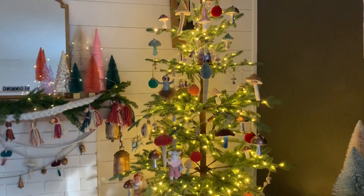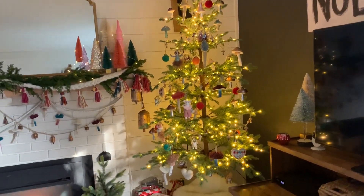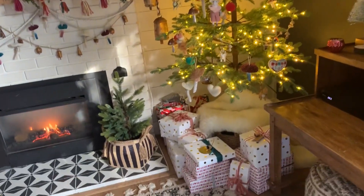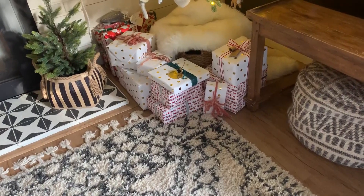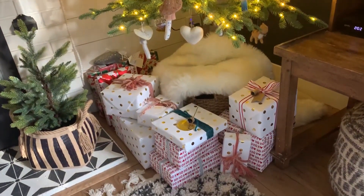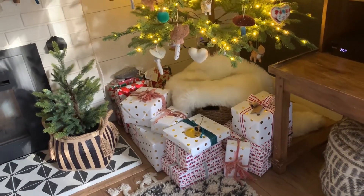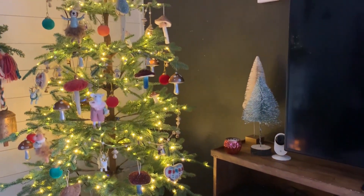I'll give you another view of the tree. Lots and lots of texture — I added a fur throw down at the base of the tree, and you'll notice the tree's actually on a basket. Our presents are hiding that. And there are some more bottle brush trees.